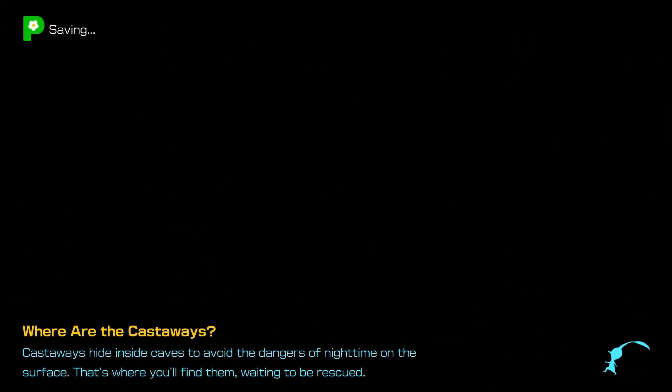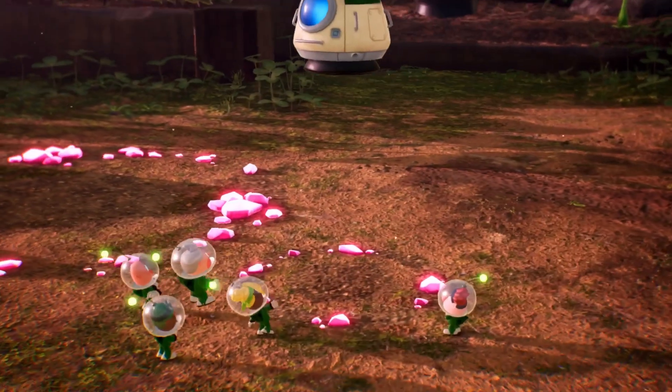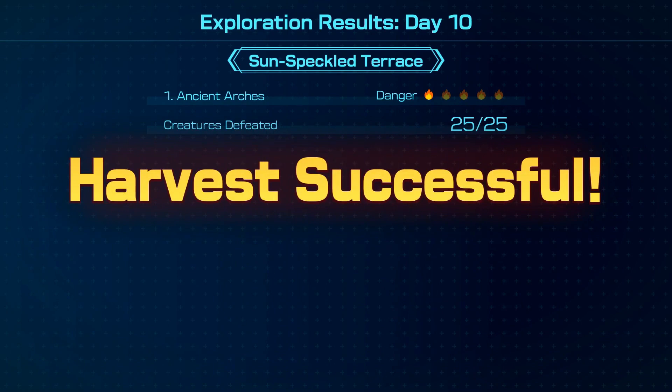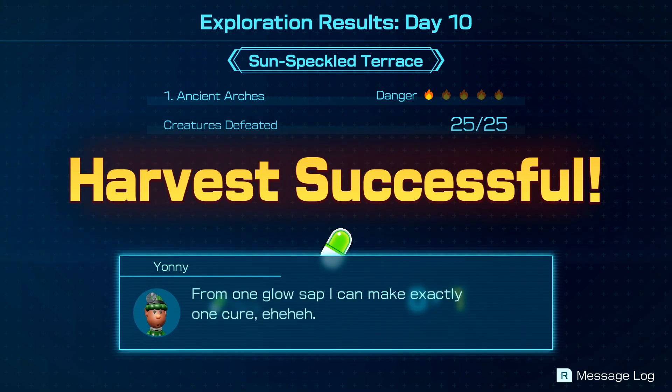Very successful night — we only lost a few Glow Pikmin, and since we can't take them back with us, it's not a big deal. Propagating Glow Pikmin is quick and easy. I love Glow Pikmin — their design is great, I love the way they look and attack. Their eyes aren't symmetrical — one's tiny and one's big. They remind me of ghosts, like little green ectoplasm creatures. Back at base, Exploration Day 10. One piece of Glow Sap makes exactly one cure.